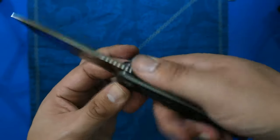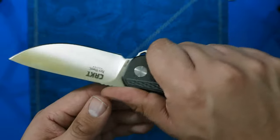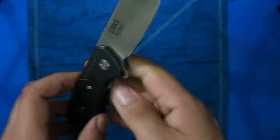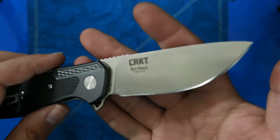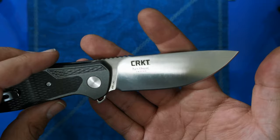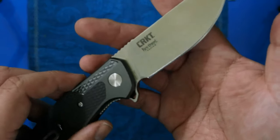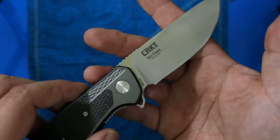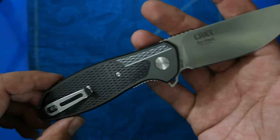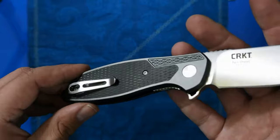The knife itself has a 3.3-inch blade and 7.9 inches overall. It has aluminum handles — the Prowess has plastic handles — and the blade steel was upgraded from AUS-8 to Sandvik 12C27. There's also a deep carry pocket clip, one position only.